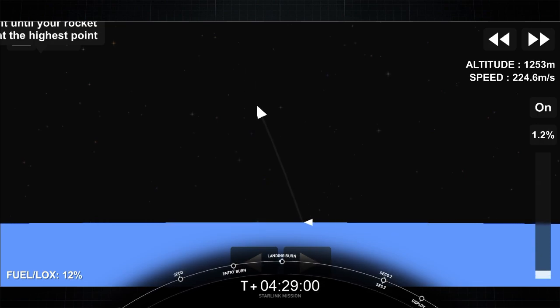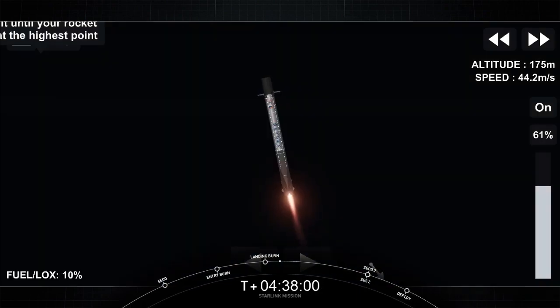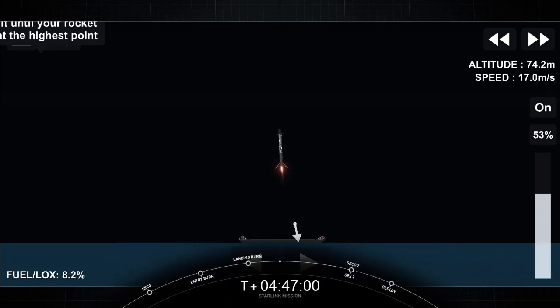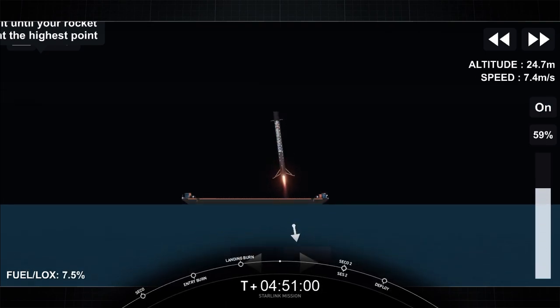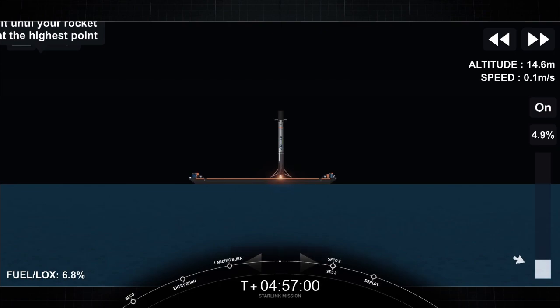Stage one landing burn startup. You heard the callout for our start of landing burn. This will be about 20 seconds. Hopefully we'll get a great video from our drone ship, Of Course I Still Love You. Stage one landing leg deploy. We did just have confirmation of our successful stage one landing.